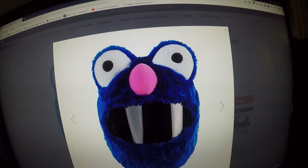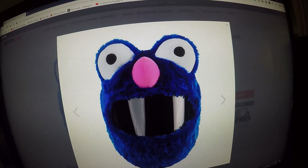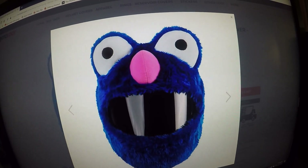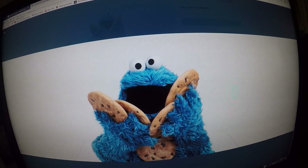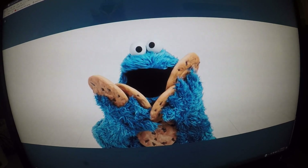This is a royal blue motorcycle helmet cover. The cover is mostly royal blue with a bright pink nose. This royal blue helmet cover looks a lot like the Sesame Street Cookie Monster. Cookies! Give me cookies! I want cookies!